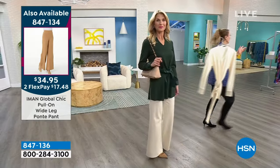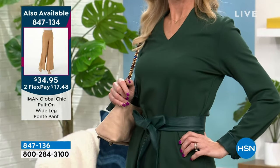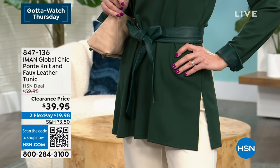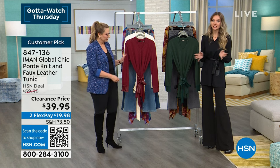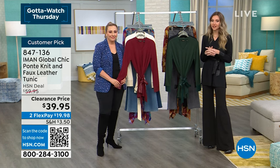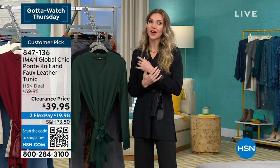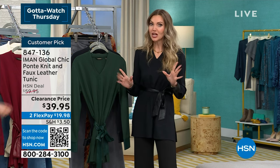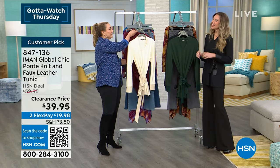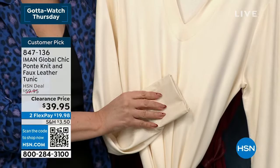This top has a lot of versatility — wear it with leggings, jeans, a pencil skirt. Make it casual or dressy. Wear it to the office or travel in it. That faux leather personality is something you don't see everywhere. Iman actually started at HSN in handbags, so she knows all the top-notch places to source her faux leathers and what high quality looks like.